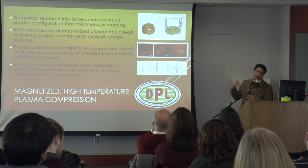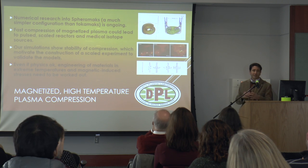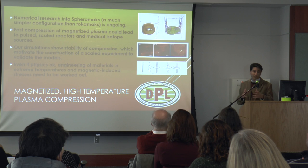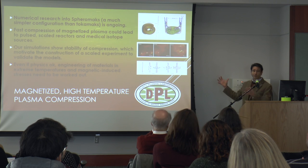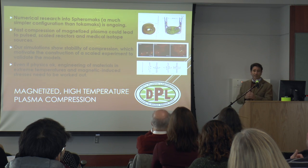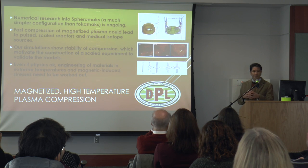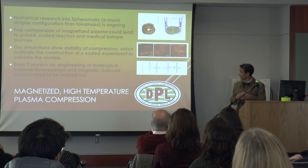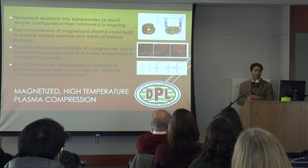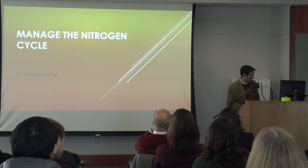We're also working on numerical research for high-temperature plasmas on a concept called the spheromak, which is a magnetized type of plasma that looks like a tokamak but much smaller, much simpler, and hopefully much cheaper. Our simulations have led to the idea that we can make something reliable and steady. We're looking to build the next experiment to show the simulations are right. Thank you.